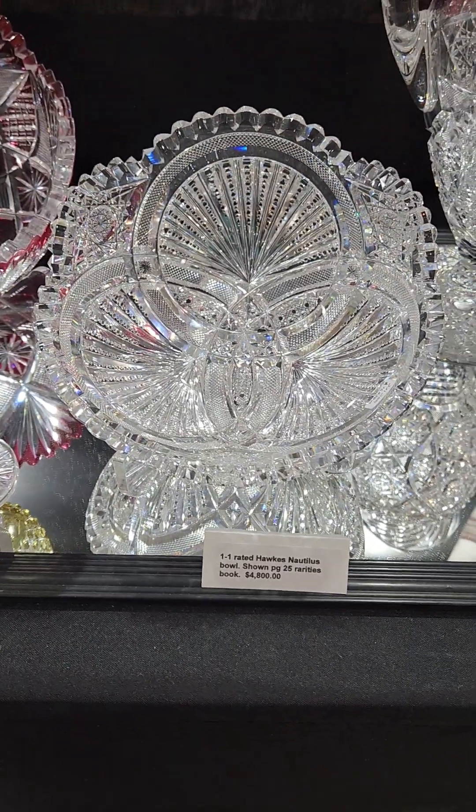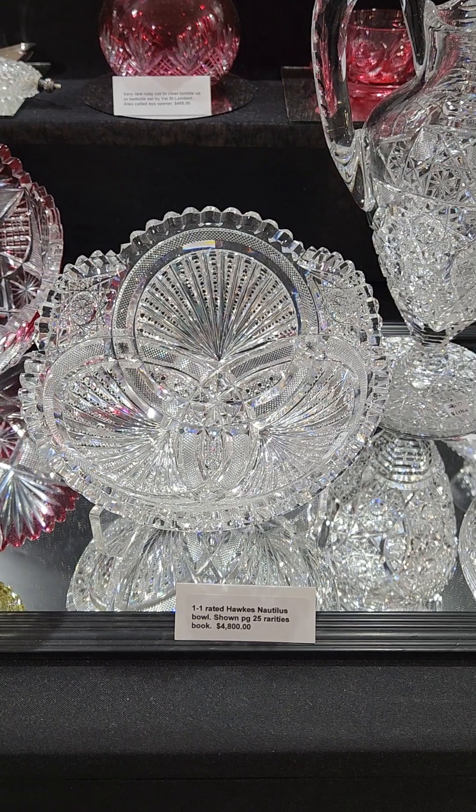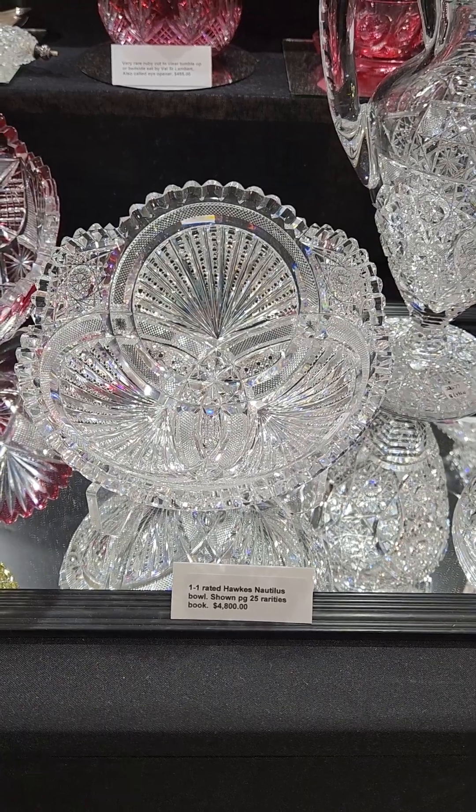Another great one — the pattern is Nautilus by Hawks. I haven't had this one long. It's shown on page 25 of the rarities book. Great example and it's $4,800.